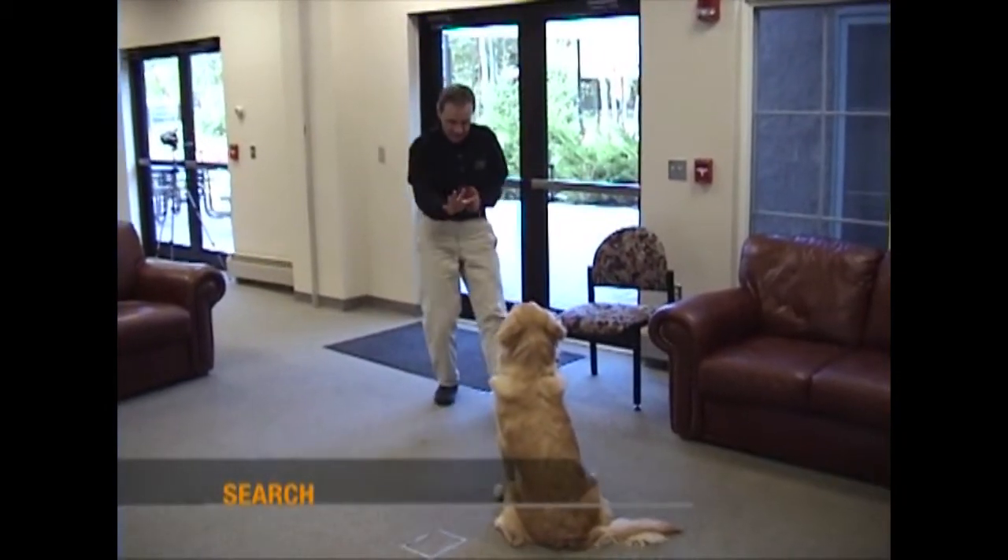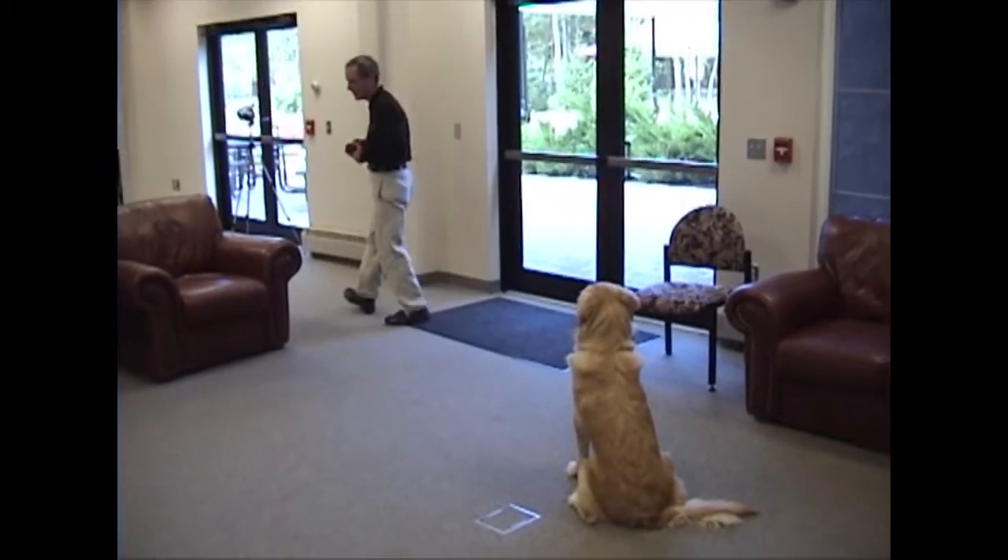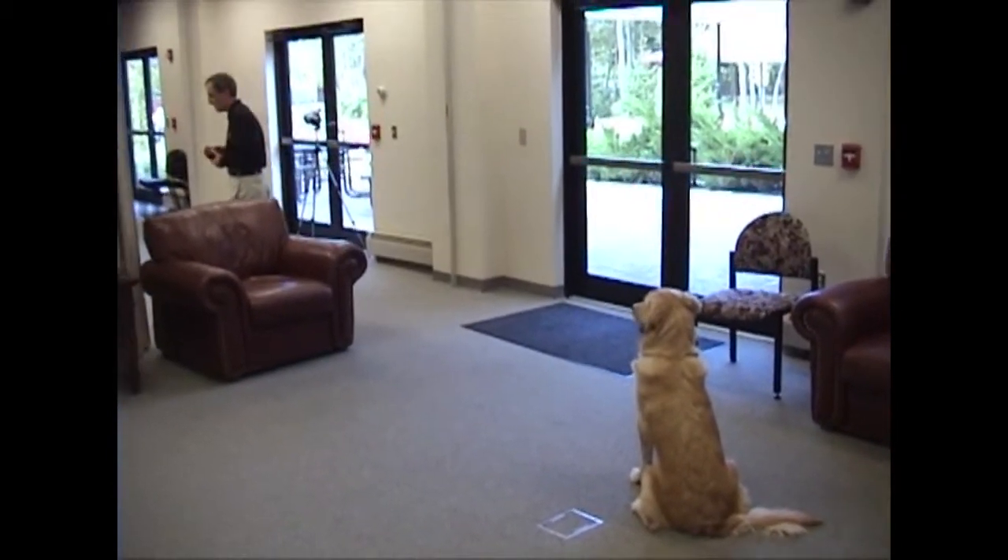Search: Have the dog stay while you place the toy where the dog cannot see it. Tell the dog to fetch and encourage him or her to find the toy.